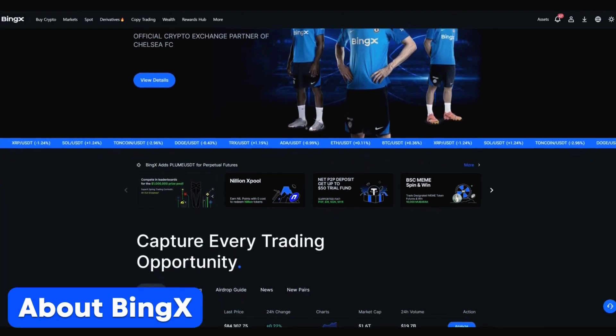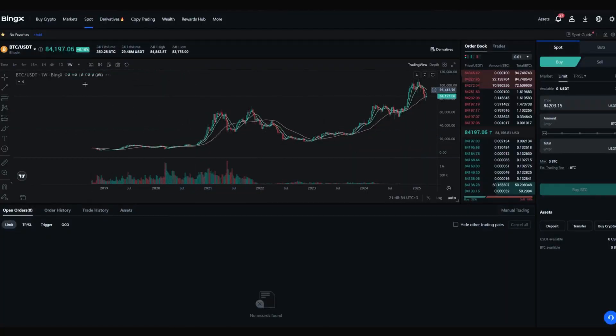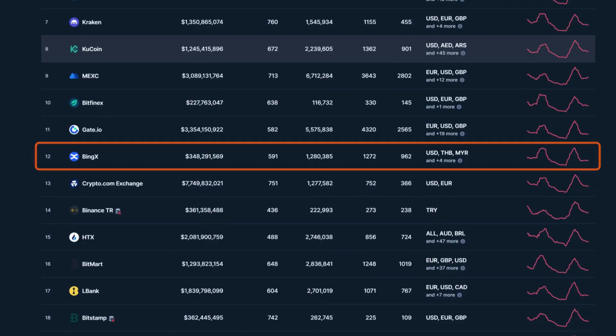BingEx is a centralized cryptocurrency exchange and trading platform founded in 2018. The platform offers various products and services, including spot trading, derivatives, copy trading, and asset management. According to CoinMarketCap's ranking, BingEx is among the top 20 exchanges by spot trading volume in 2024.